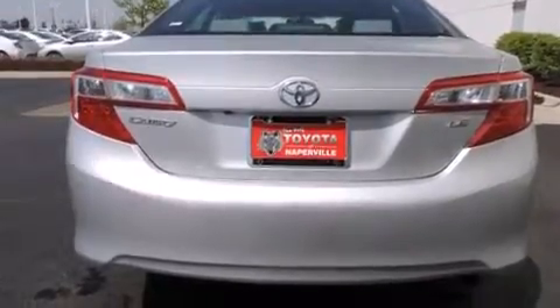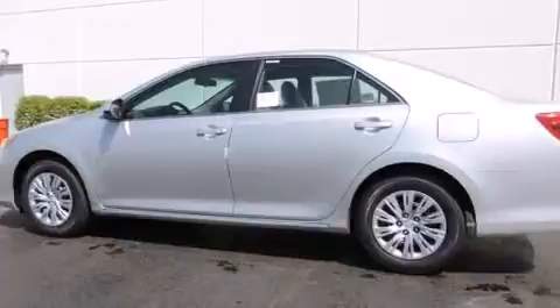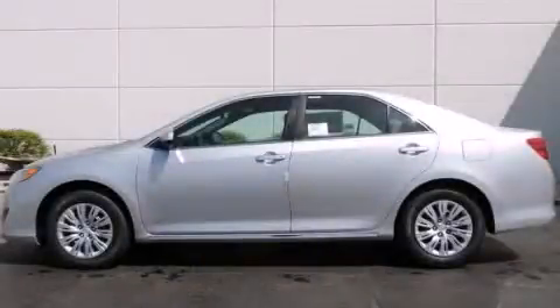A CD player. Four-wheel disc brakes with an anti-lock braking system. A keyless entry system. And air conditioning. With an EPA estimated rating of 35 miles per gallon on the highway, fuel efficiency is still high on the list of priorities. Please call today to reserve this vehicle for a test drive.